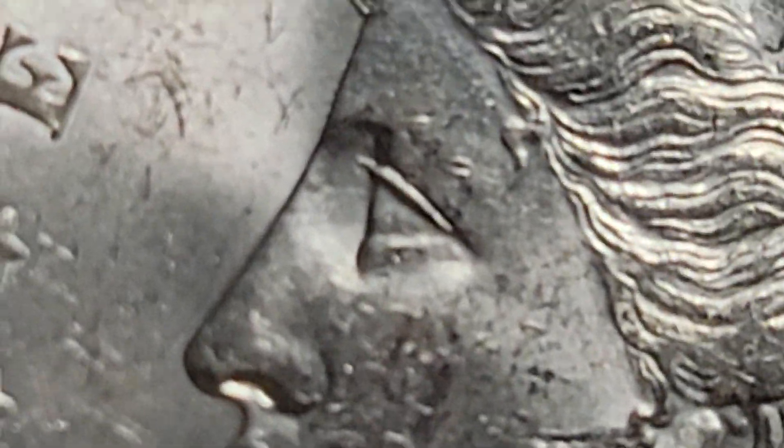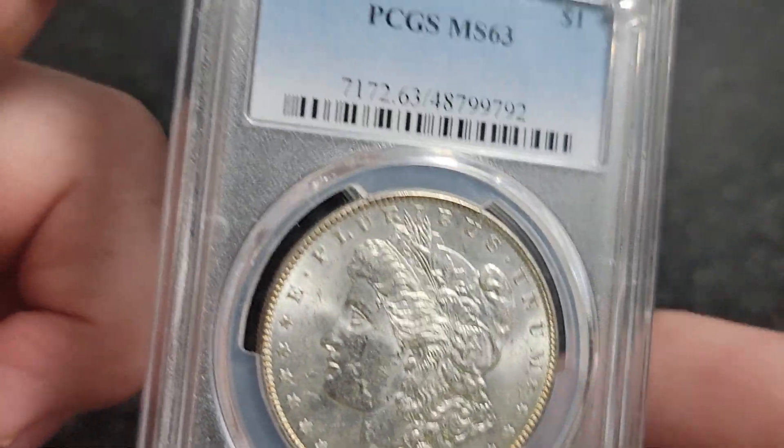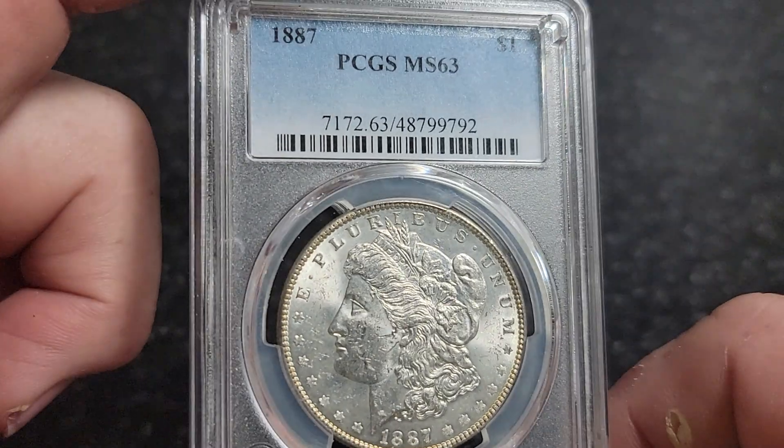This is an 1887 over 6 Morgan dollar. Now another way to verify this - on this variety it's a VAM 2. All your VAM people out there, there's a little line in front of her eye, right there in front of her eye. There's a little bit of a line - that's another die indicator. So what we have here is a Top 100 VAM 2 Morgan dollar.